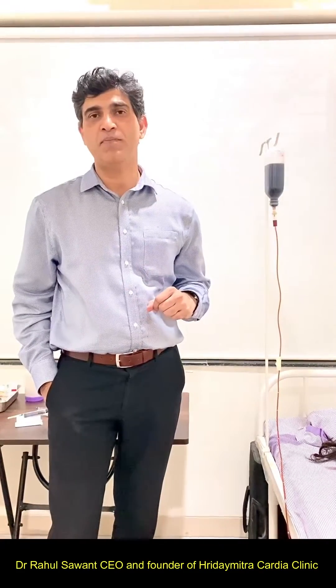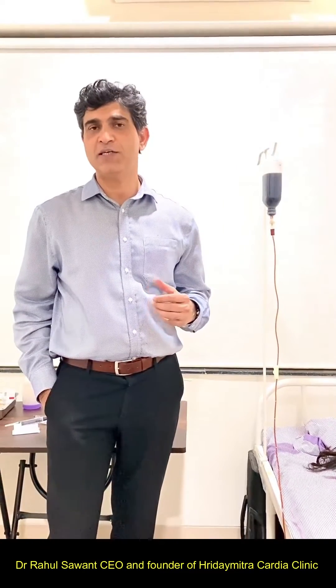Severe anemia is a very common problem in the Indian subcontinent. There are numerous causes of anemia. The commonest cause is nutritional deficiency, wherein a person is not taking an adequate amount of iron-containing food in the diet. The second common cause is alimentary infections.